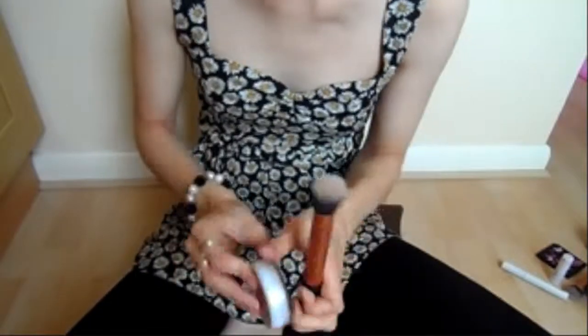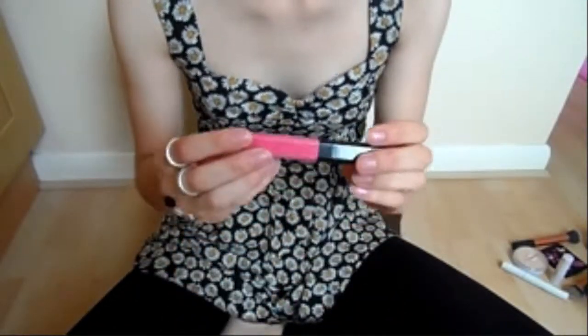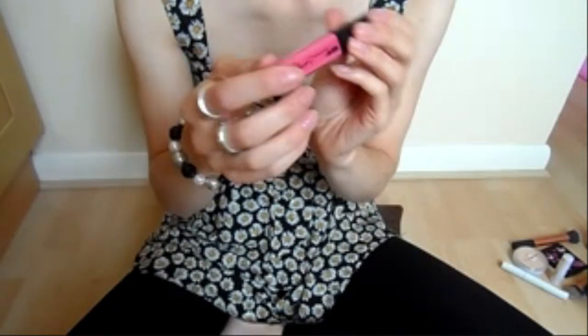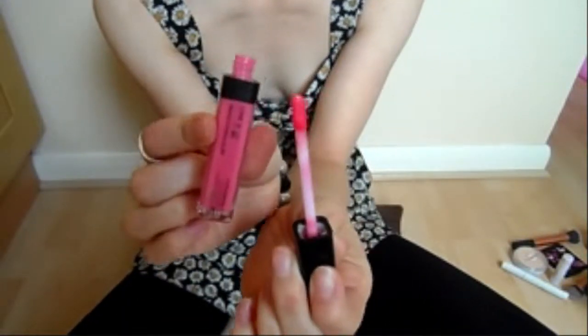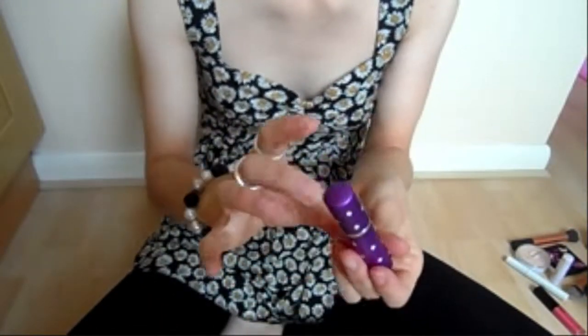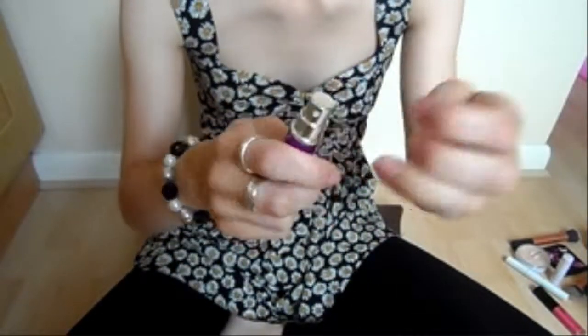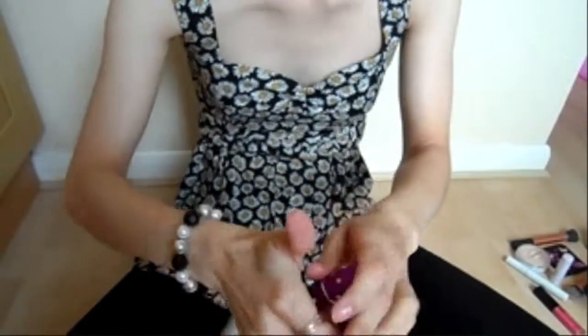Followed by a bit of mascara to lift my eyes. Then the Natural Collection Pressed Powder in neutral with my buffing brush from Real Techniques, just to get rid of any shine and finish my face off. Then a bit of lip gloss — this is Tanya Burr by Eye Candy Cosmetics in 'Picnic in the Park'. I love it and it tastes and smells like strawberries and cream. And last but not least, you want to smell nice, so I put on a little bit of perfume. I got this little travel perfume bottle from eBay for about 99p — you just empty your perfume into it and take it out with you.